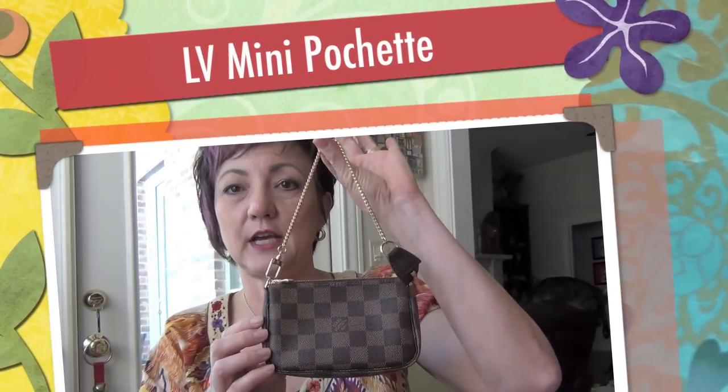Hi guys, today we're doing a requested video by Lianzian on the mini pochette, and this one is in Damier Ebene. Dimensions are six inches wide, four inches high, and an inch and a quarter in depth. The strap drop on the chain is about six and a quarter inches.